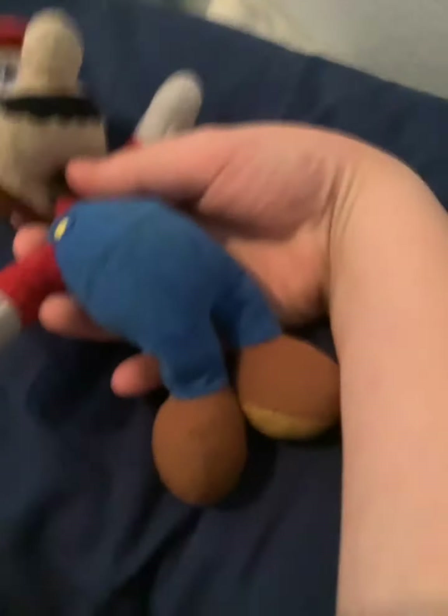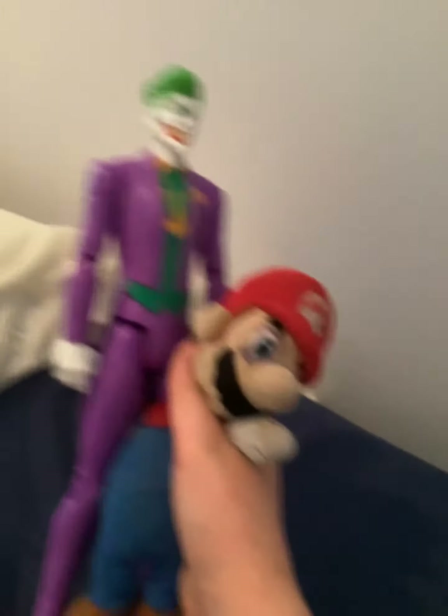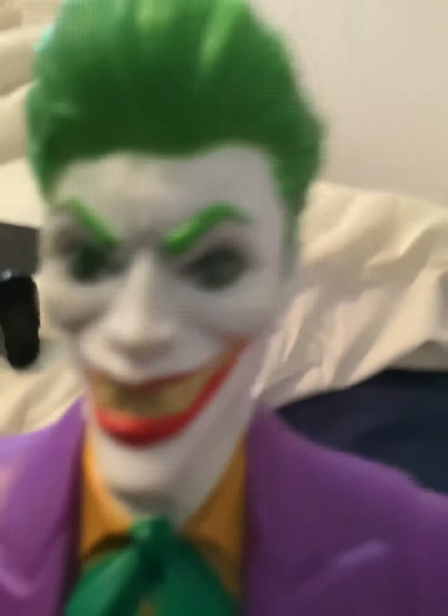I'm in my room right now and I got so many action figures. First we start off with the Joker from Batman — look at him! He has nice lipstick and he has the green hair.